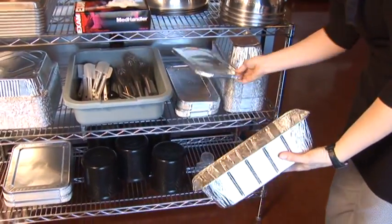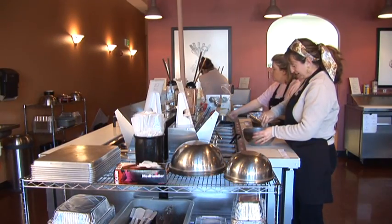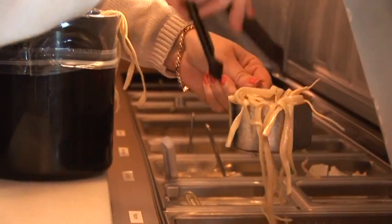Our half entrees serve two to three people. It is your choice — if you don't love onions, you leave them out. If you love garlic, you add an extra garlic. So you're really making it how your family would want it made.